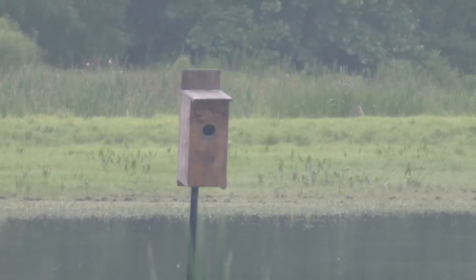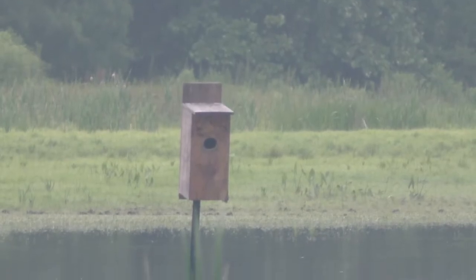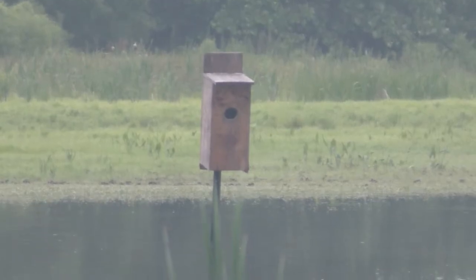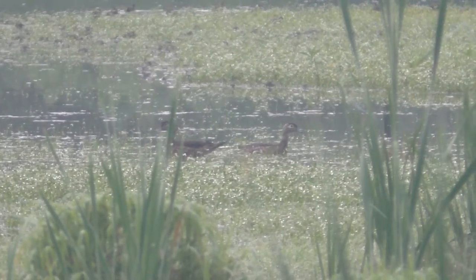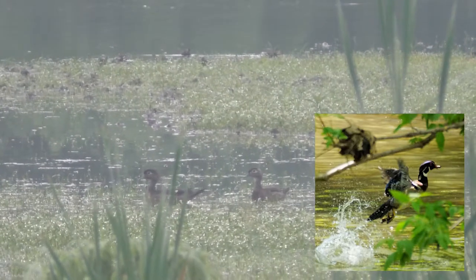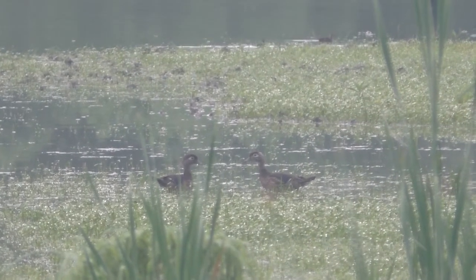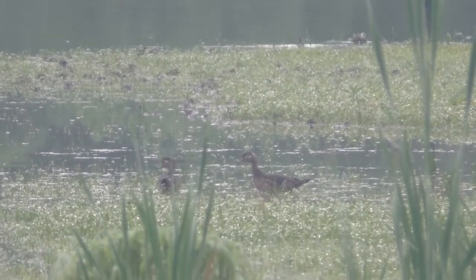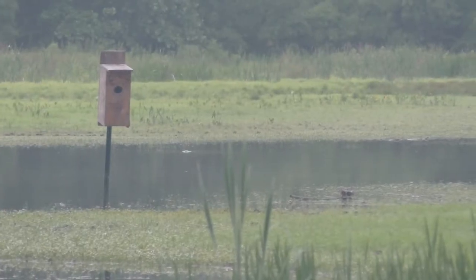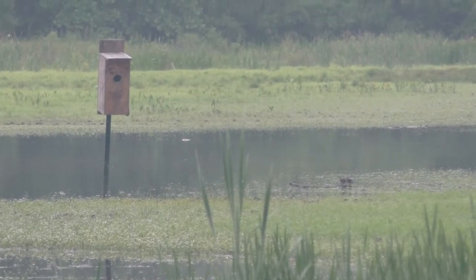Another type of nest box you can find on the district's property is used by wood ducks. Wood ducks typically nest in tree cavities abandoned by pileated woodpeckers, but there are very few of those nesting sites near our wetlands. Male wood ducks are very colorful birds during the breeding season, but afterwards they will molt their feathers and grow eclipse plumage, which gives them coloring similar to the females. The female wood duck tends to the nest alone and will lay between 8 and 15 eggs, starting incubation once the last egg is laid.